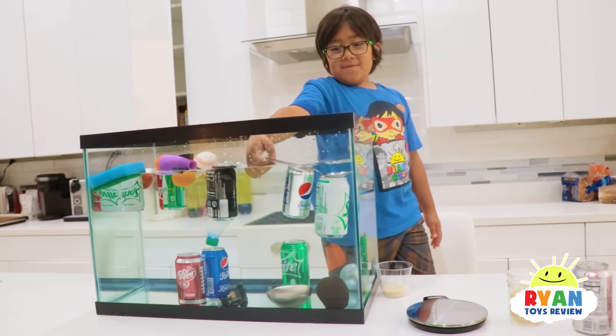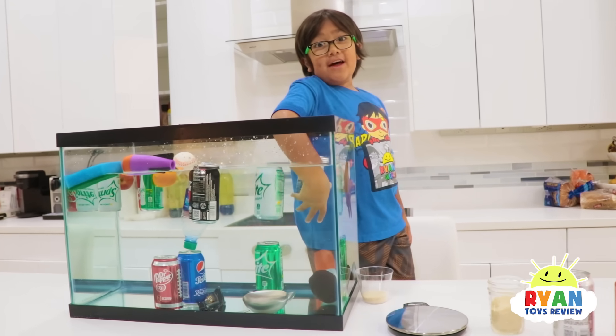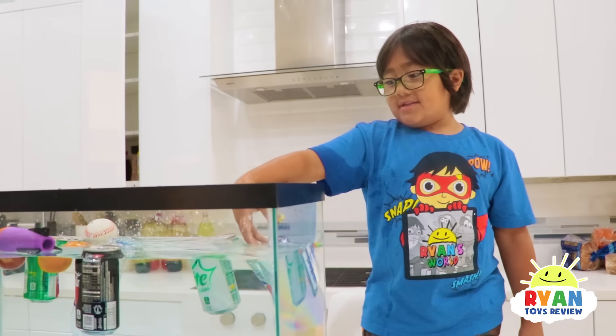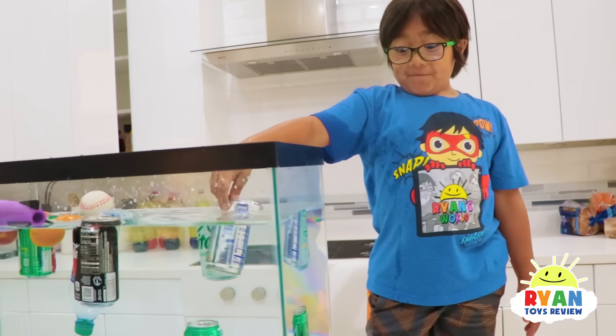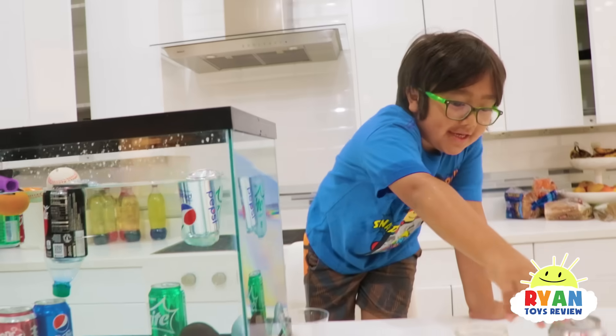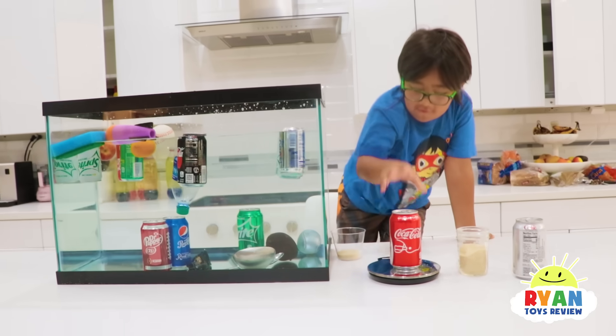So that's why the sugar weighs it down and it sinks. Is it good to drink sodas all the time? No — because they have a lot of sugar. A lot of sugar, and also they have chemicals. That's right — it has bad chemicals for your body. I hope you guys had fun learning with Ryan about density and about how things sink and float.